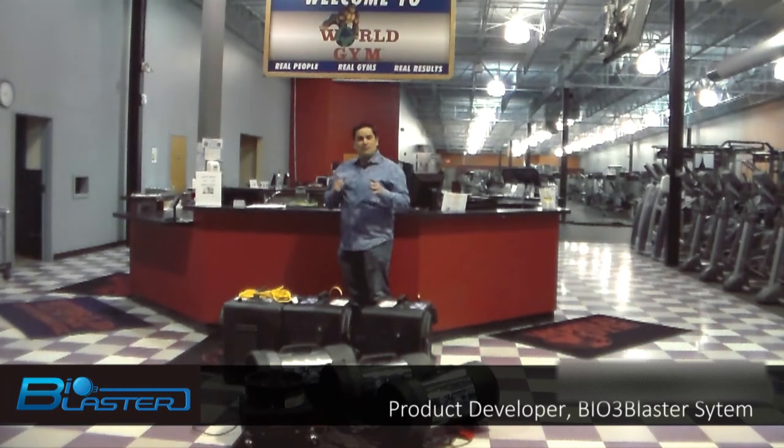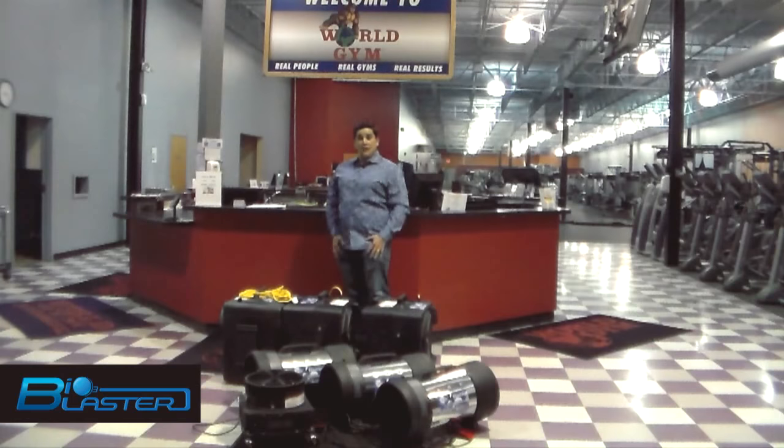Hey guys, it's Charles. I'm the product developer, the home of the popular Bioblaster Ozone Generator. Today, in this exciting insider video, I'm going to show you another way that you can make profit using the Bioblaster Ozone Generator.